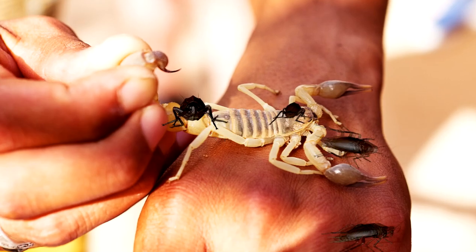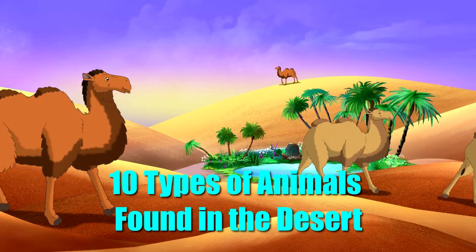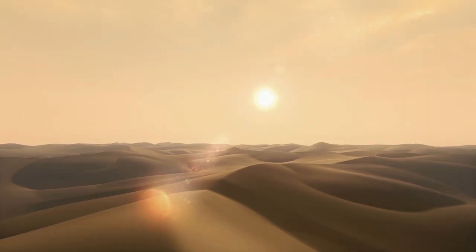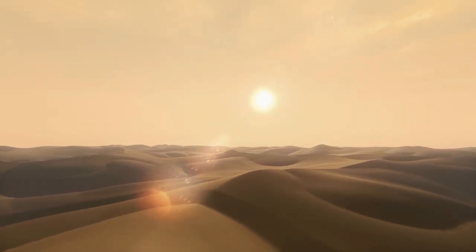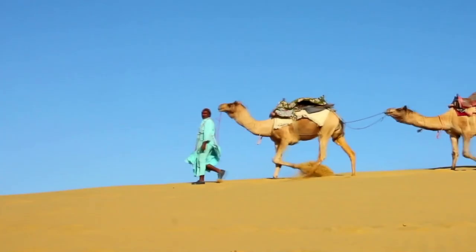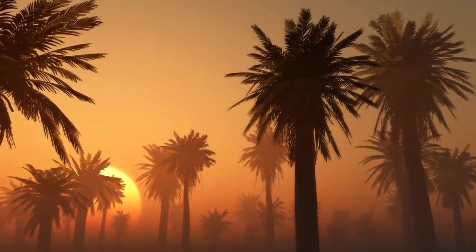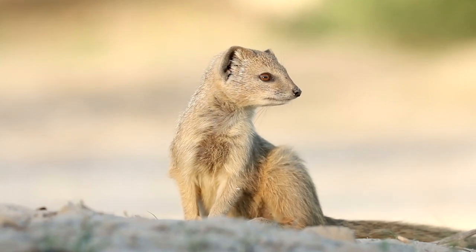From deadly scorpions to creepy cockroaches, today on Facts Base we take a look at 10 types of animals found in the desert. The desert is one of the harshest environments on the planet, but even with its extreme conditions, some animals are able to thrive. Under the scorching rays of the desert sun, there are thousands of animal species.